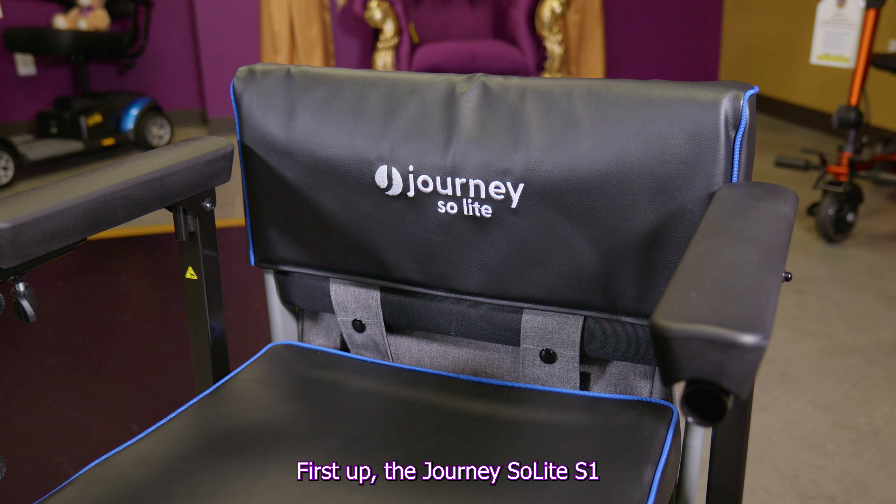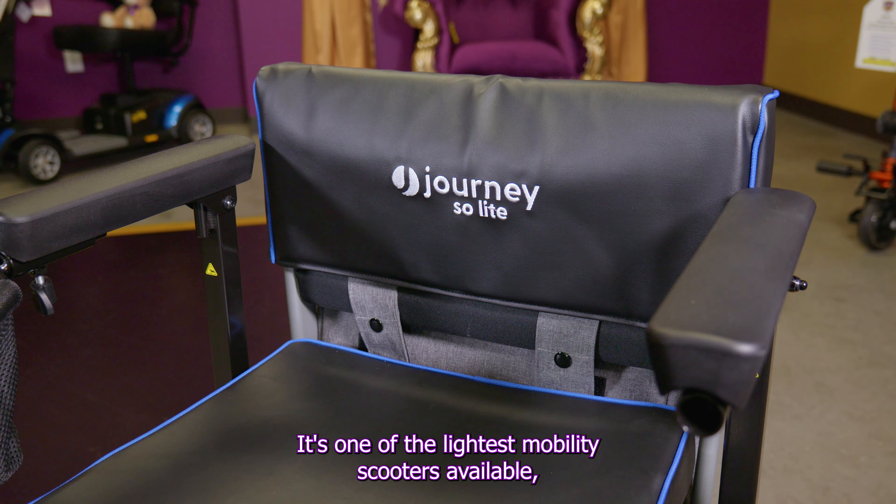First up, the Journey Solite S1. It's one of the lightest mobility scooters available, and this folding scooter is going to be perfect for those that are always on the go.